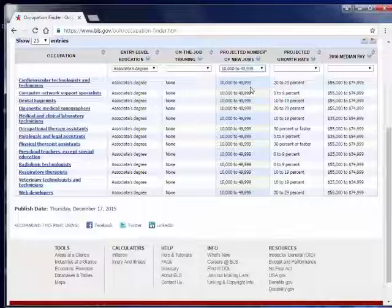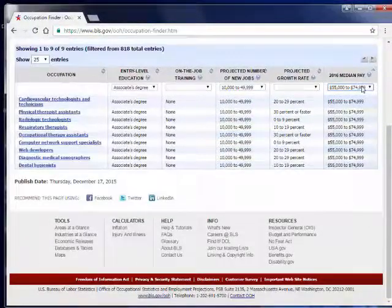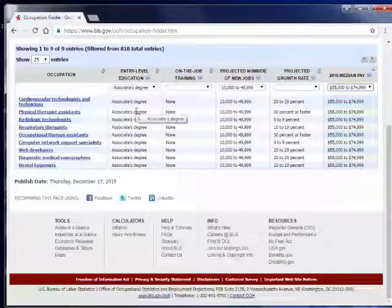Now let's look at the salary. Let's look at median pay between $55,000 and $74,000 a year. That gets us to even fewer jobs. Once you start filtering down, you can start exploring each one — clicking on each of these jobs will take you to that same full report that describes what the job is like.